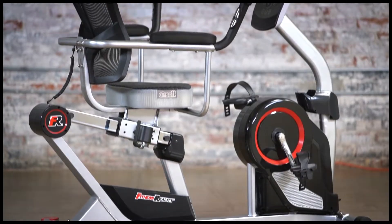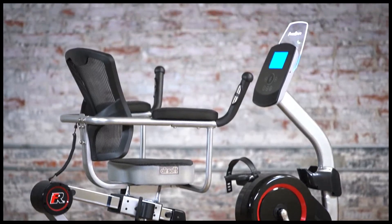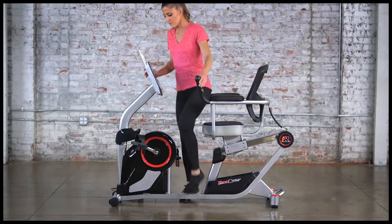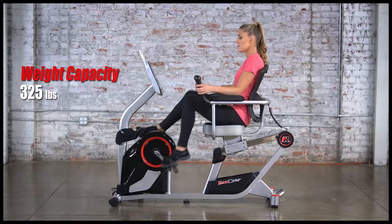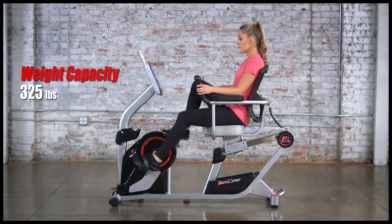Thoroughly lab tested to ensure durability and performance, the open step-in bike is capable of supporting users from 5 feet to 6 feet 3 inches in height and a maximum weight capacity of 325 pounds.